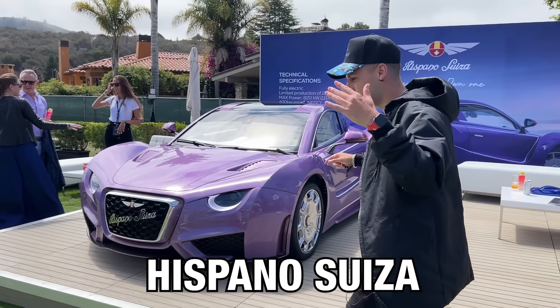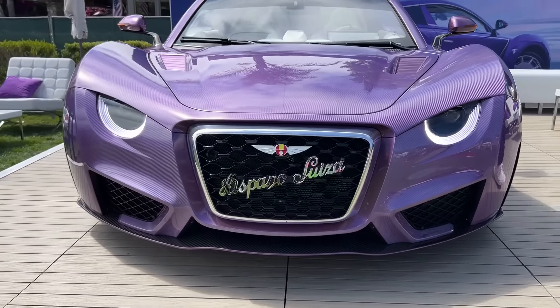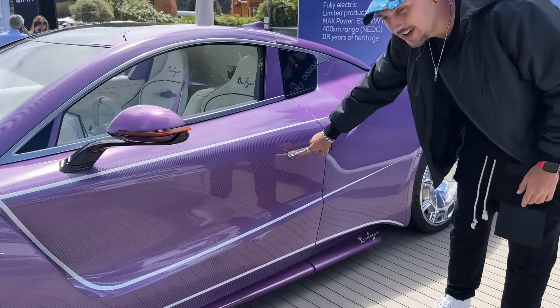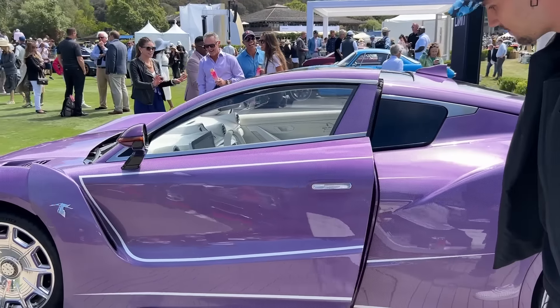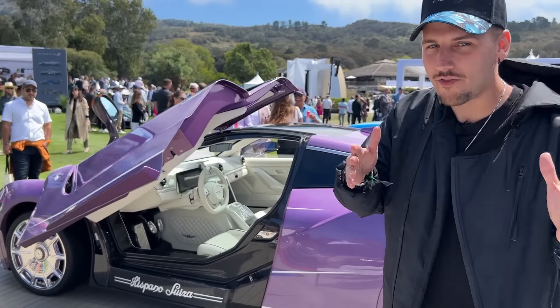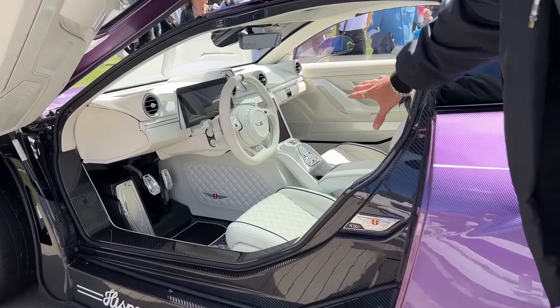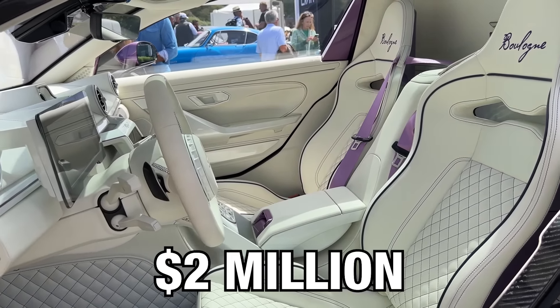This right here is the Hispano Suiza. Everything is completely carbon fiber. To open the door, all I've got to do is press this button right there and it'll automatically open. Hispano Suiza literally means Spanish and Swiss because one founder was Spanish, the other one was Swiss. Everything is completely handmade and hand-stitched. Only 24 of these will ever be made and it costs about $2 million.